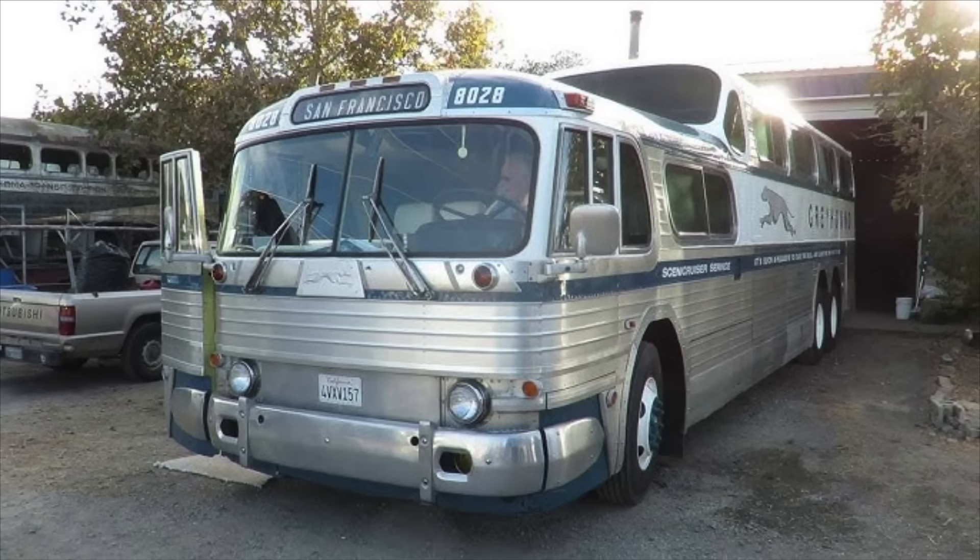A total of 1,001 Scenic Cruisers were produced by GMC for Greyhound during a relatively brief production run from 1954 to 1956. While the vehicle was only built in those three years, it stayed in service all the way through to the mid-1970s with quite a few updates. The Scenic Cruiser also had a lot of innovative features.